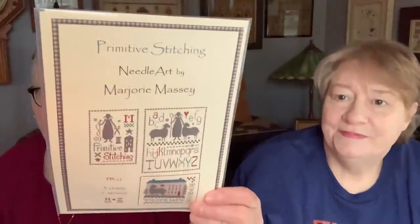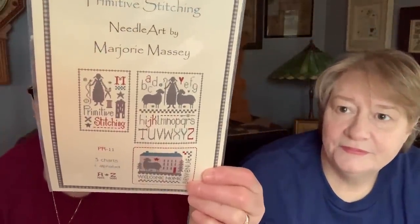From Cottage Rose Needleworks, Stacy sent a very sweet, beautiful card with some little cute tags. And she sent this chart by Marjorie Macy — aren't those beautiful? Thank you very much, Stacy. She has some great stuff on her website — go check her out.